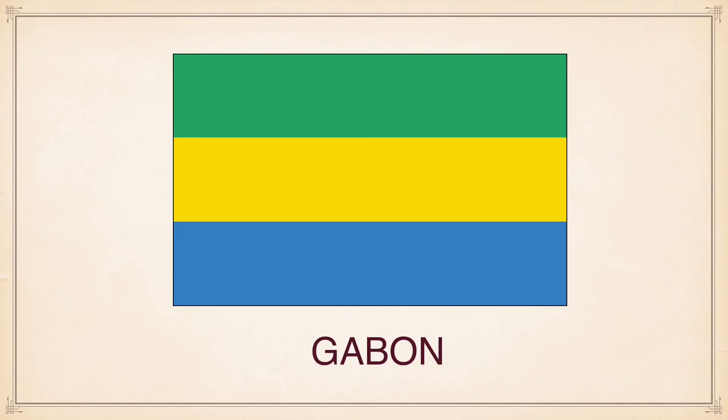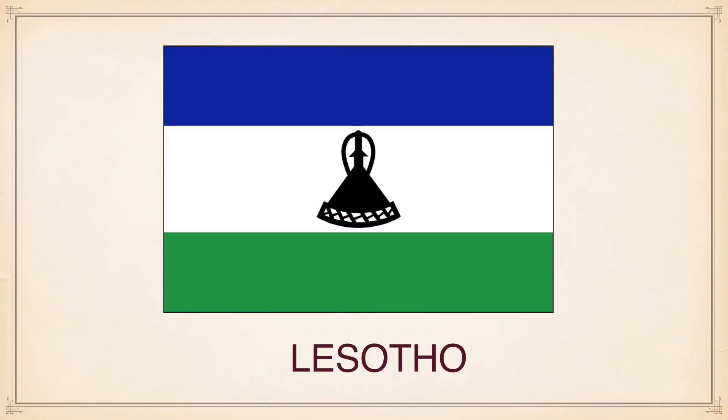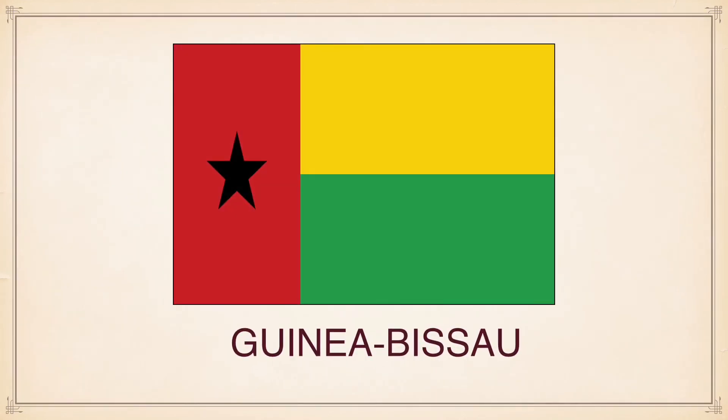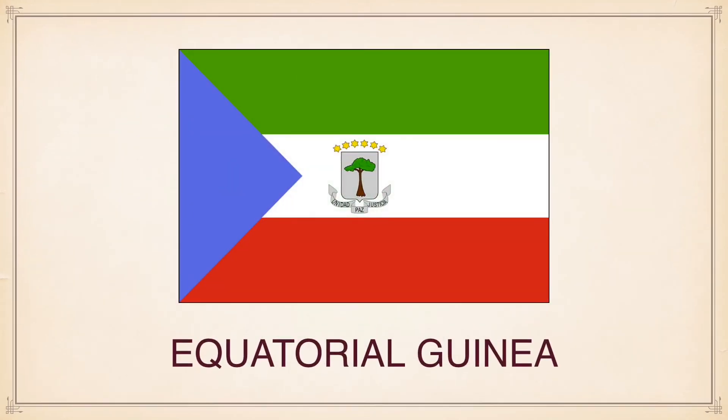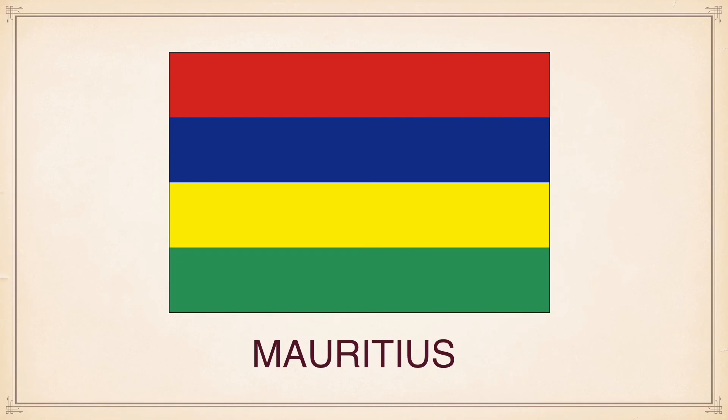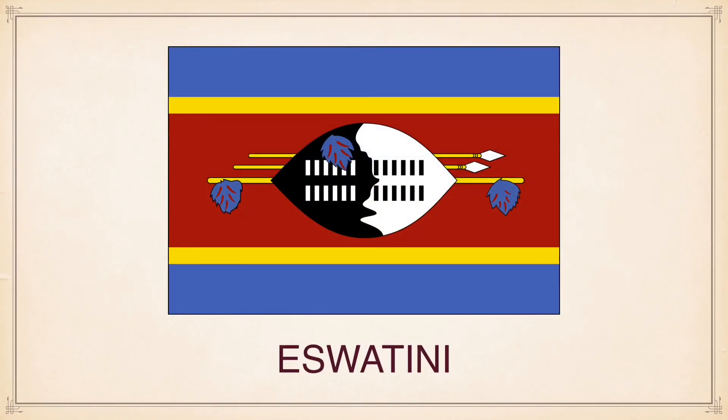Gabon, Guinea-Bissau, Equatorial Guinea, Mauritius, Eswatini.